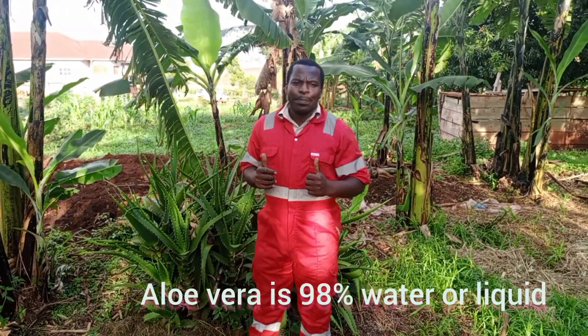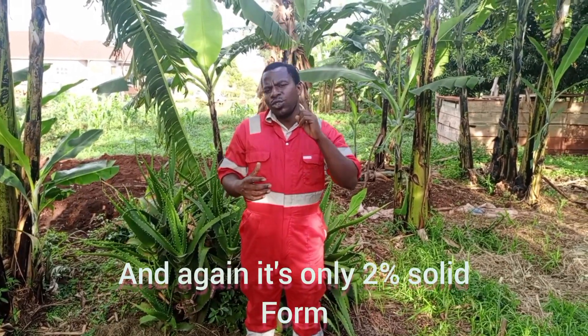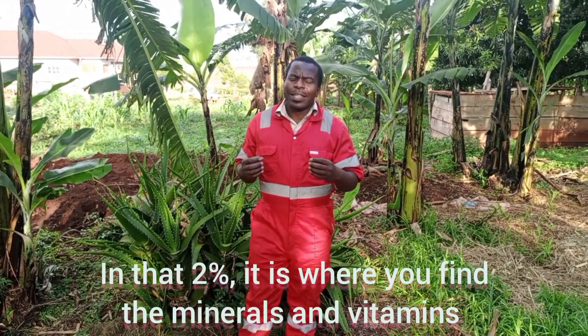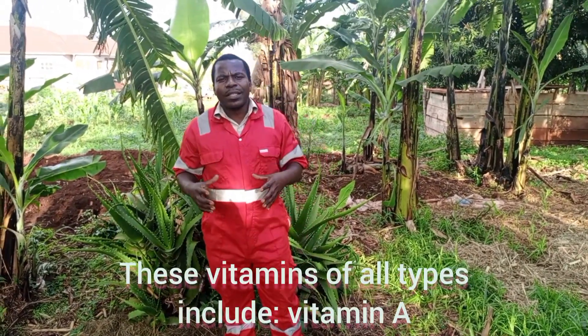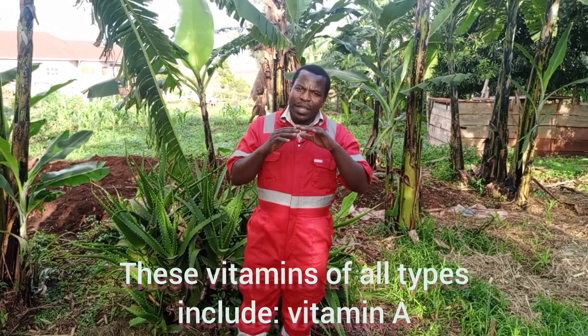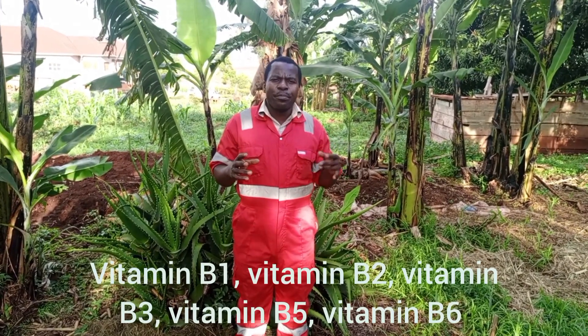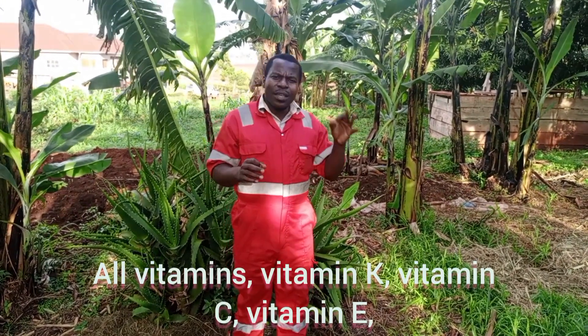Aloe vera is 98% water or liquid, and only 2% solid form. In that 2%, you find all the minerals and vitamins in the same plant. These vitamins include vitamin A, vitamin B1, vitamin B2, vitamin B3, vitamin B5, vitamin B6, vitamin K, and vitamin C.